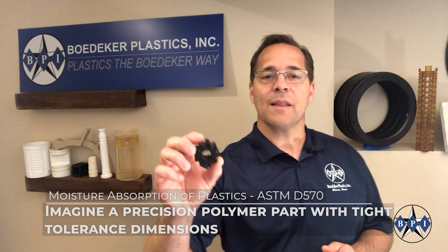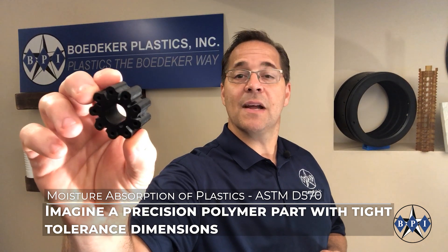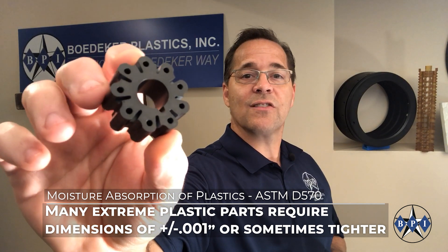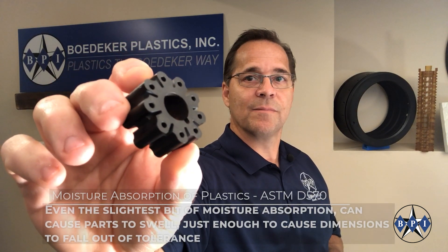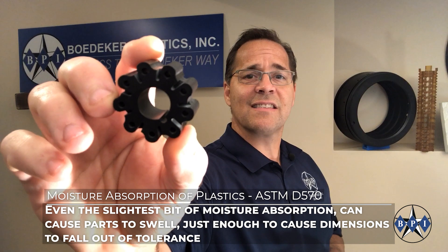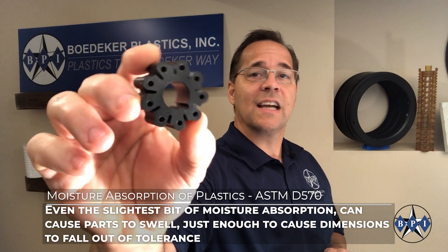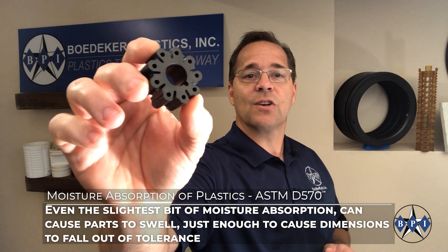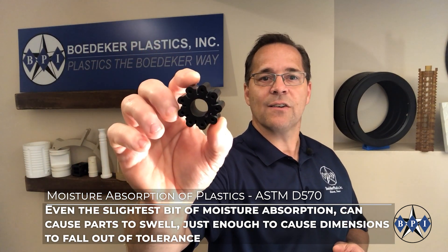Imagine a precision polymer part with tight tolerance dimensions. Many precision plastics require dimensions of plus or minus one thousandths of an inch, or sometimes tighter. Even the slightest bit of moisture absorption can cause a machined or injection molded part like this to swell just enough to cause dimensions to fall out of tolerance.